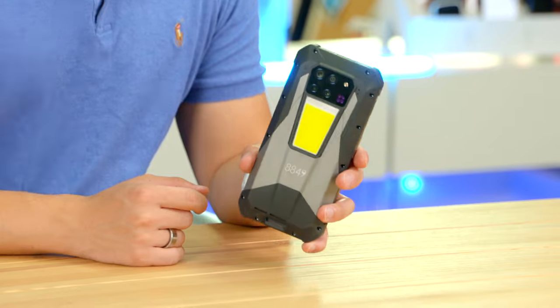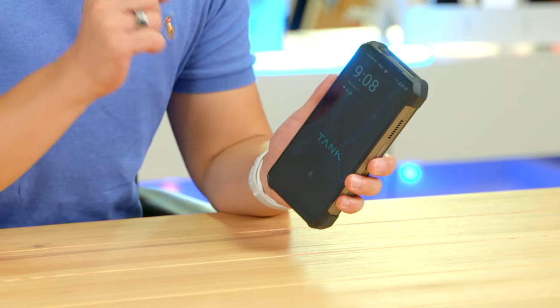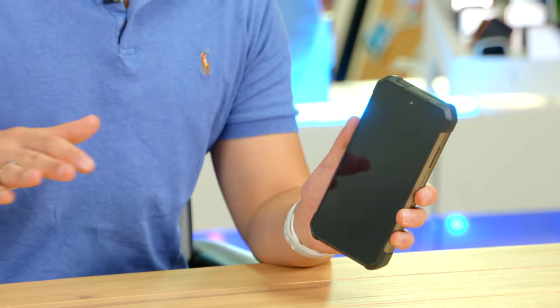Of course the Tank 3 Pro is not just about the projector. In fact the number of weird and insane features on this phone makes it just about the most interesting phone I have ever used. We'll get through all of these features just after this break.